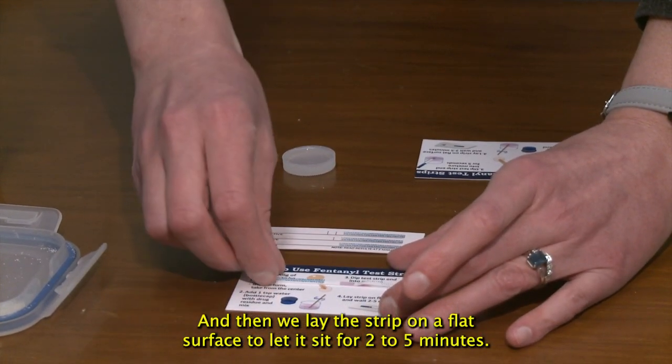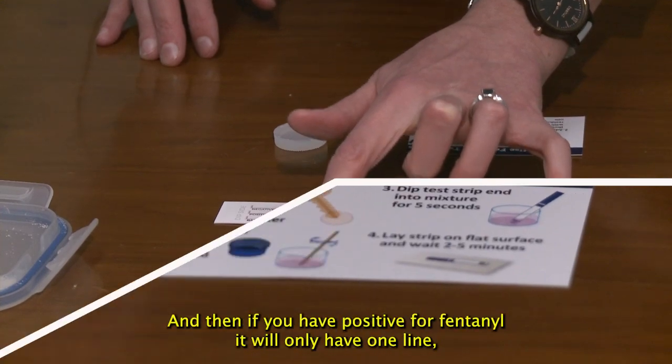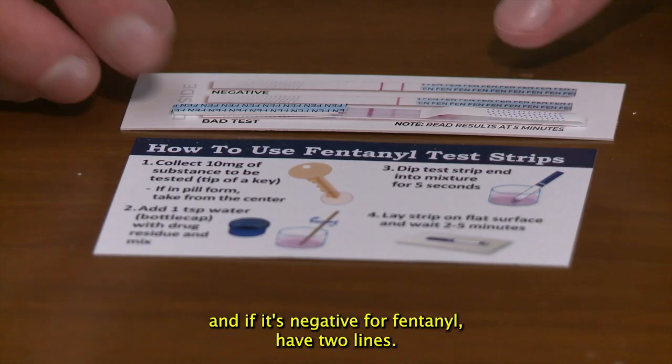Then we lay the strip on a flat surface and let it sit for two to five minutes. If you test positive for fentanyl, you'll only have one line, and if it's negative for fentanyl, you'll have two lines.